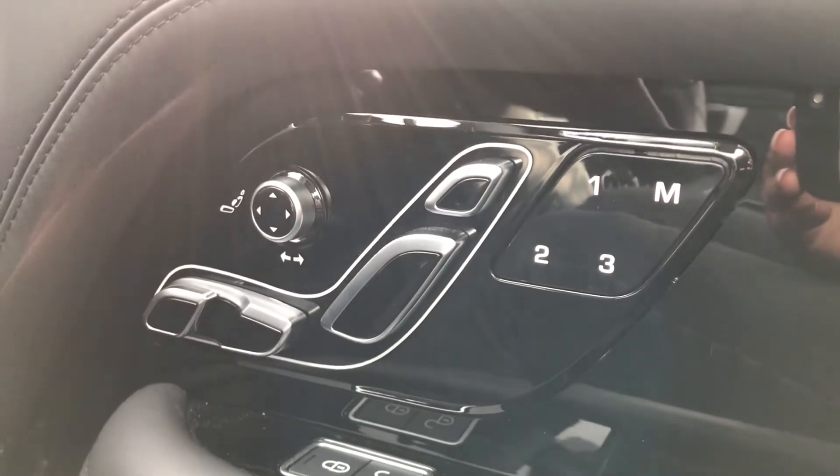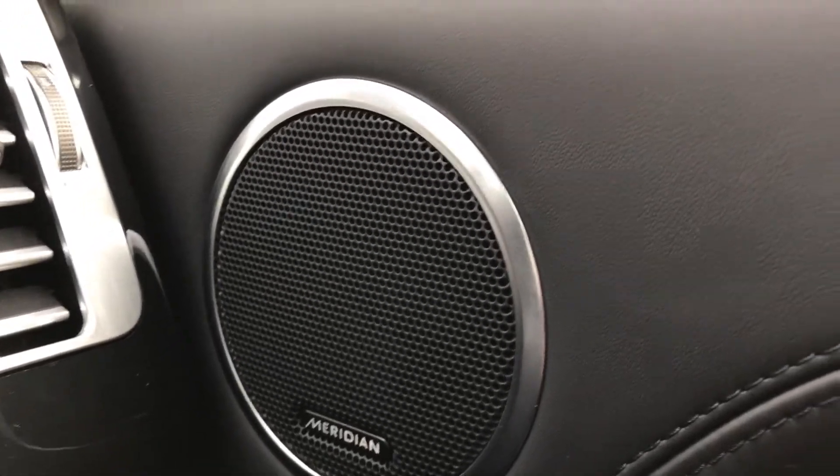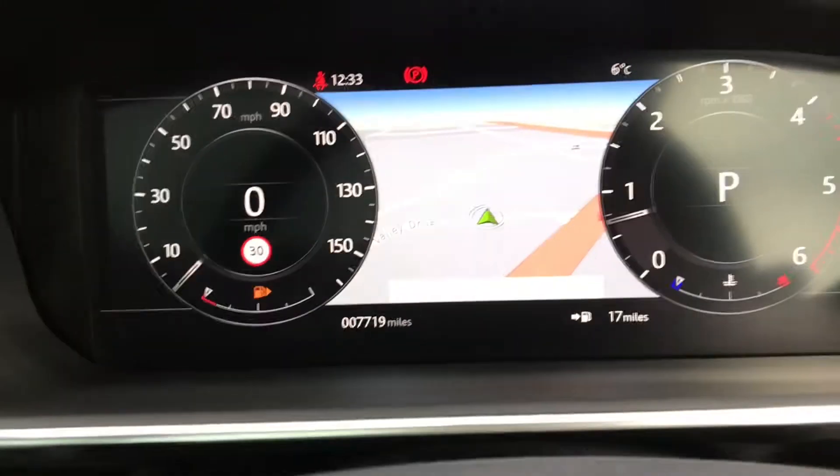The front seats are also memory which is ideal if there are several people driving the vehicle, and you have a Meridian sound system. We also have a front centre console cooler compartment which is handy if you like refreshments on long journeys.